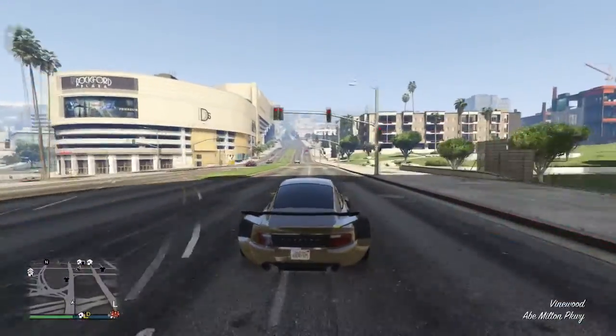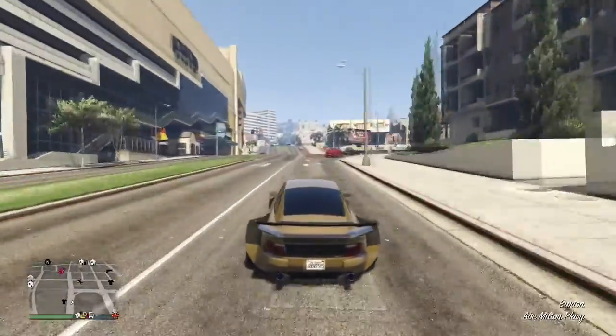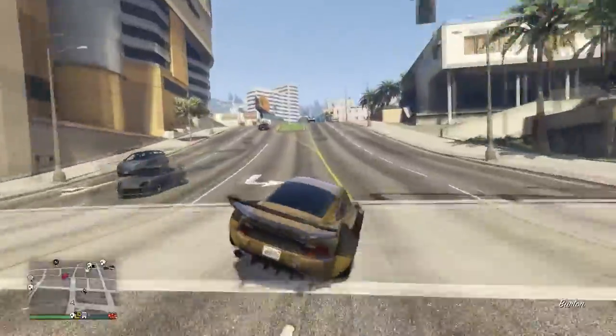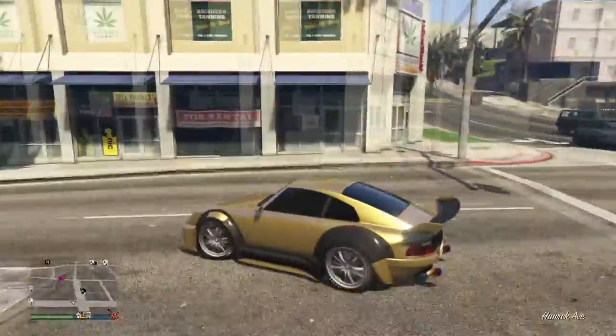Don't forget to subscribe to my channel because I will be uploading a customization video and also doing a live stream about this vehicle. If you guys don't have enough money for this new vehicle, I will be doing a shark card giveaway in a couple of days, so subscribe to get notified when I upload that video.